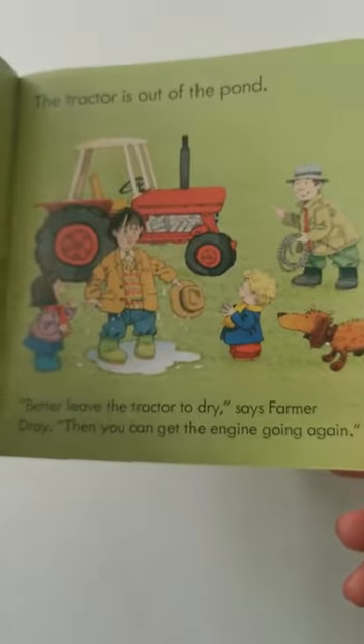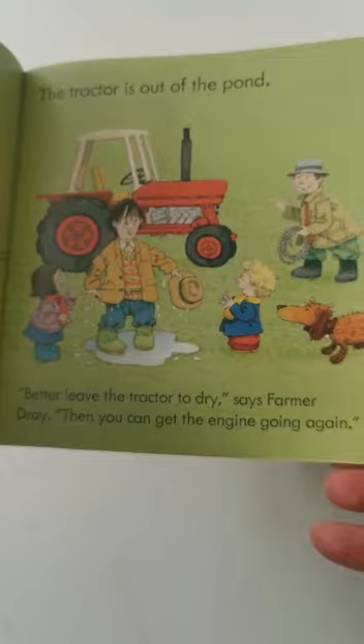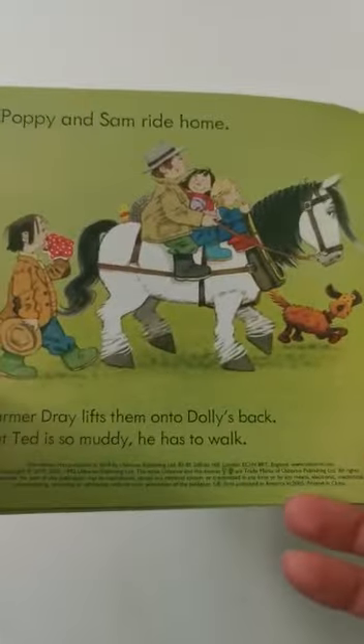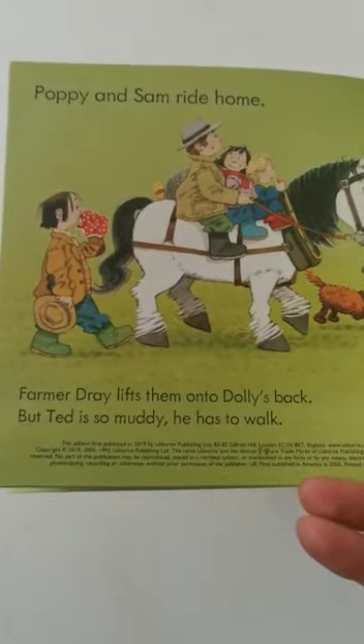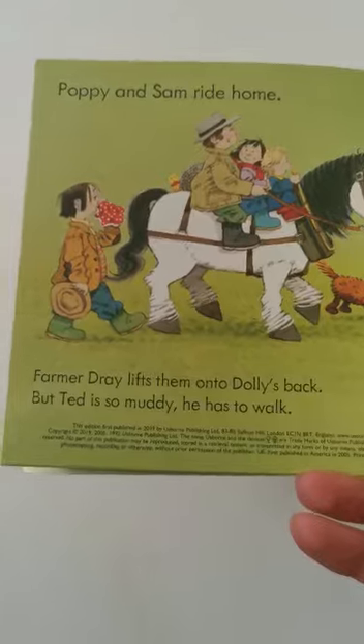Better leave that tractor to dry, says Farmer Dre. Then you can get the engine going again. Poppy and Sam ride home. Farmer Dre lifts them onto Dolly's back. But Ted is so muddy, he has to walk.